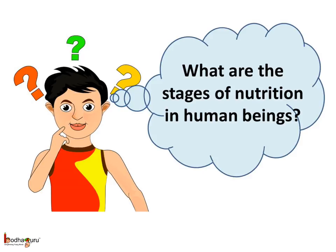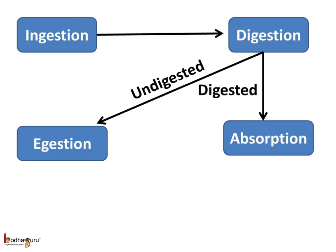So, there are a few stages of nutrition in human beings and animals. In human beings, nutrition has five stages. First, the food is taken into the body through the mouth — the process of taking food into the body is called ingestion. Then there is the breakdown of complex components of food into simpler substances, which is called digestion. This digestion of food happens in the digestive tract.